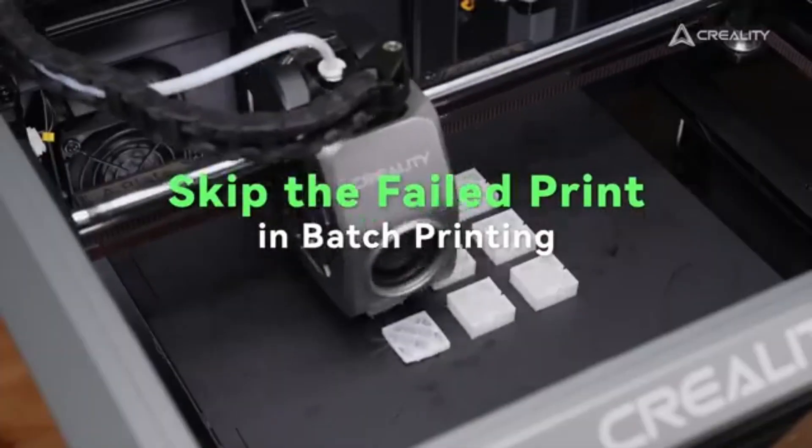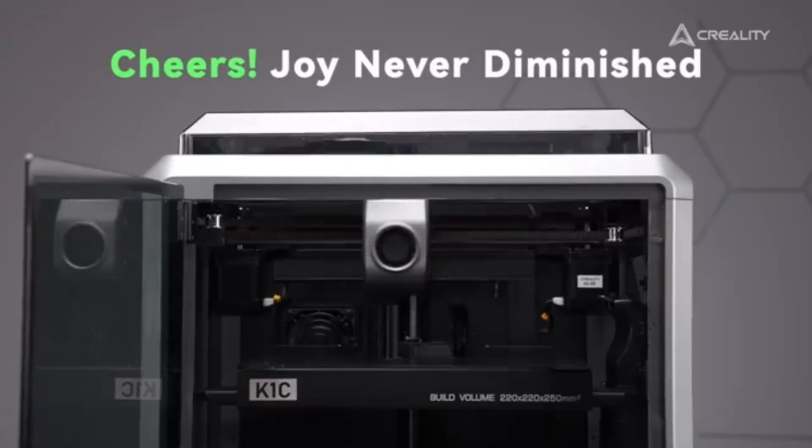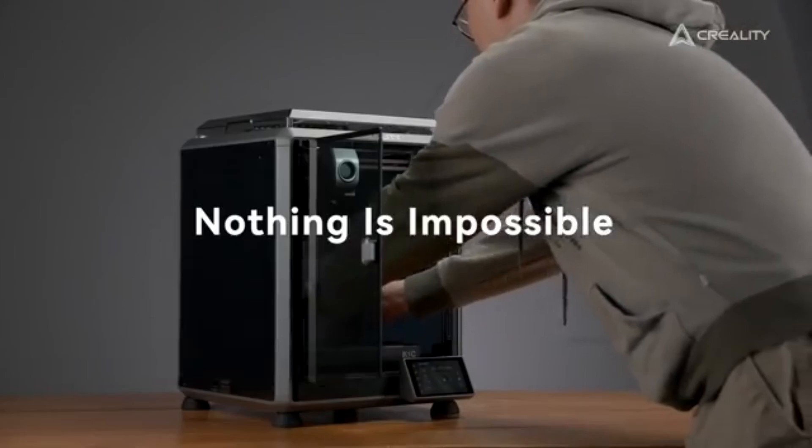In our rigorous testing, we found that the K1C excels in producing smooth, detailed layers with minimal stringing or artifacts.